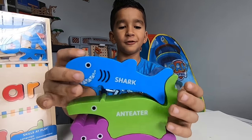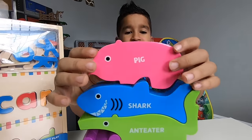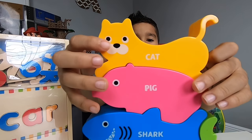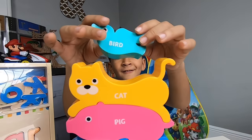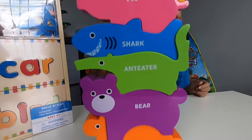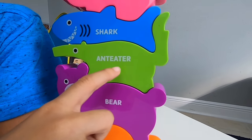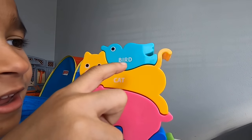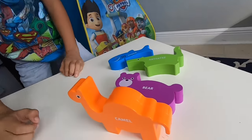Blue Sharp. Pink Pig. Yellow Cat. And Teal Bird. Yay! Oh, they all fell.